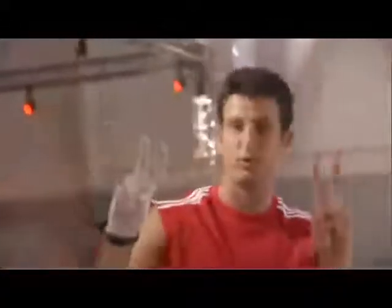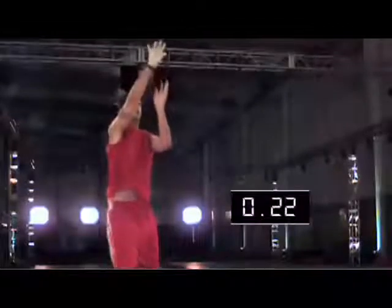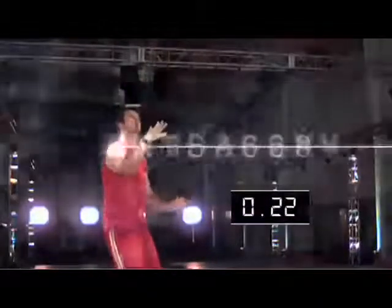Jason did it in less time than it takes to blink an eye — 0.22 seconds. He caught a pass, quickly positioned himself, and shot. The readings back it up. When we look at the actual data, the timer showed 0.22 seconds.